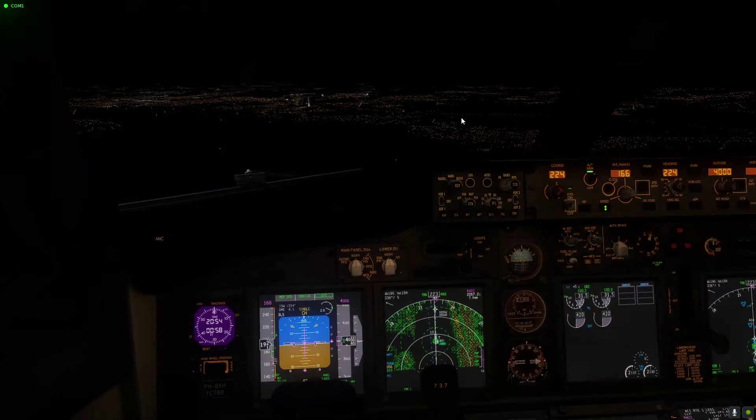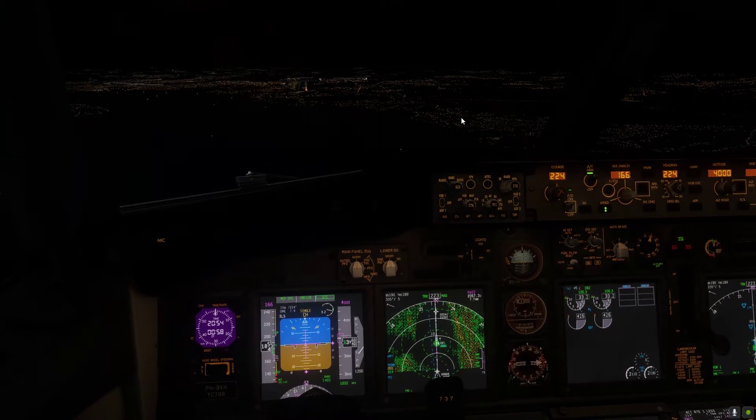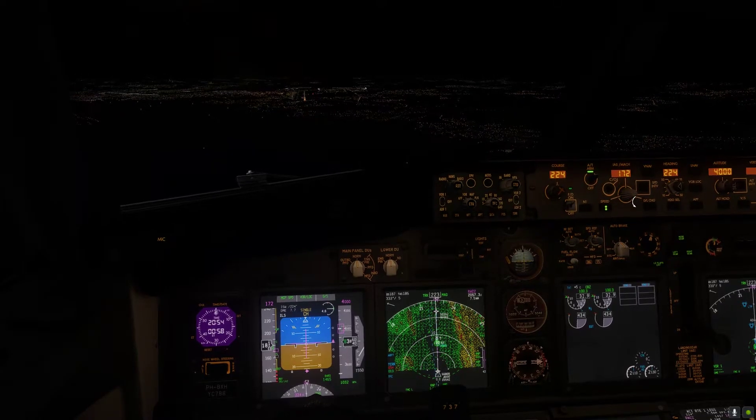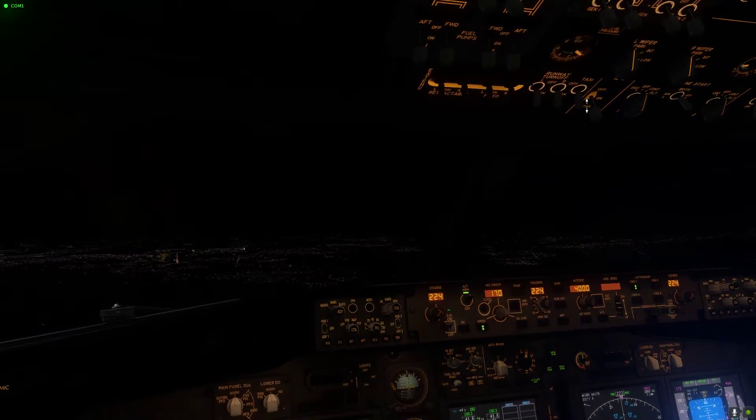KLM 53 Charlie, Geneva Tower, good evening, we are on ILS 22. KLM 53 Charlie, Geneva Tower, wonderful, good evening, the wind is 290 degrees, 3 knots, runway 22, clear to land. Clear to land runway 22, KLM 53 Charlie, cheers.